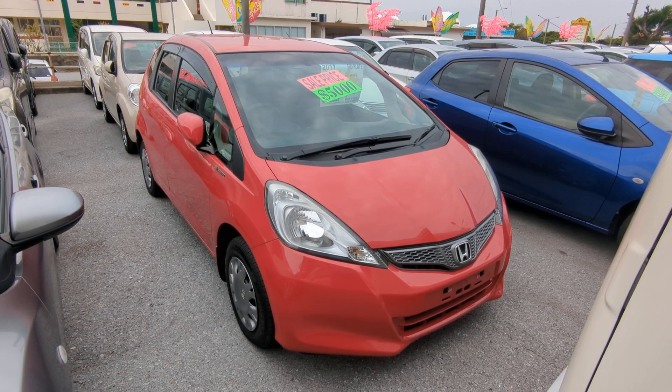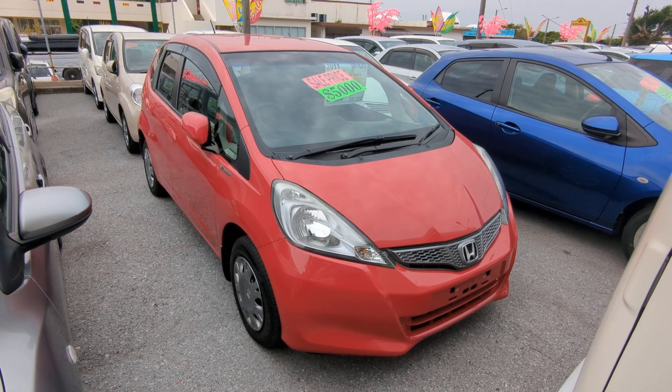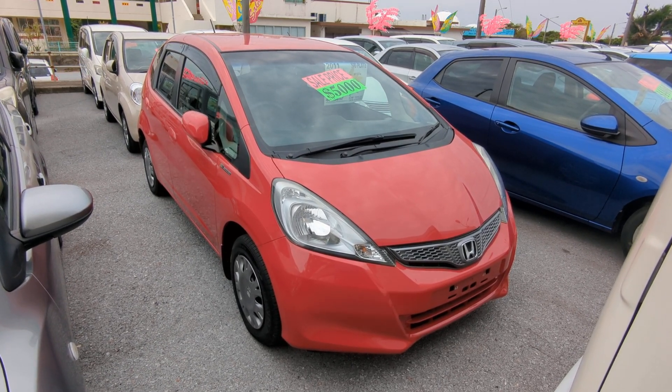Hey everybody, this is Don over at Johnny's Used Cars. Today I'm going to show you this 2011 Anniversary Edition of the Honda Fit. It's got 74,000 kilometers on it, which is only 46,000 miles.